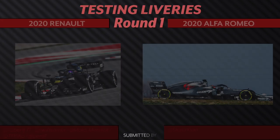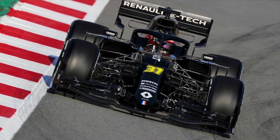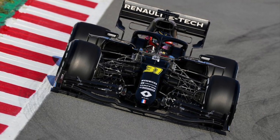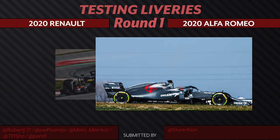Jumping in first for the F1 testing liveries, we have a battle between the 2020 Renault testing livery and the 2020 Alfa Romeo. The all-black Renault is a fan favorite, but it's just one color. I'm personally leaning more towards the snakeskin because Alfa in recent years have had some of the best testing liveries. It is such a shame that they don't use them permanently. With that said, we are putting the 2020 Alfa onto the next round.